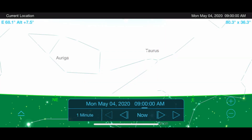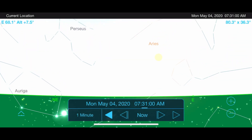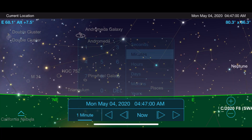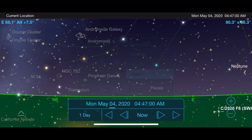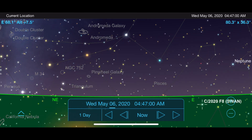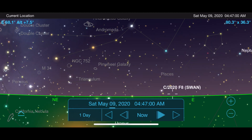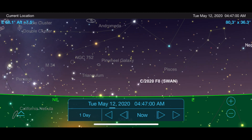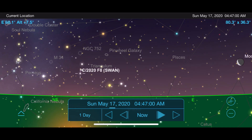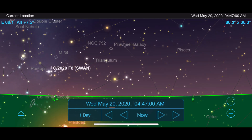Now let's move on to where you need to look to find this comet. You're going to want to go outside just before sunrise around 4:30 a.m. and face east to northeast. We can see on the Sky Safari app how Comet Swan climbs higher in the horizon as we move from early to mid-May, with its closest approach to Earth being May 12th. Depending on how bright it gets during its closest approach, we may need to use binoculars or a telescope to view it during this time.